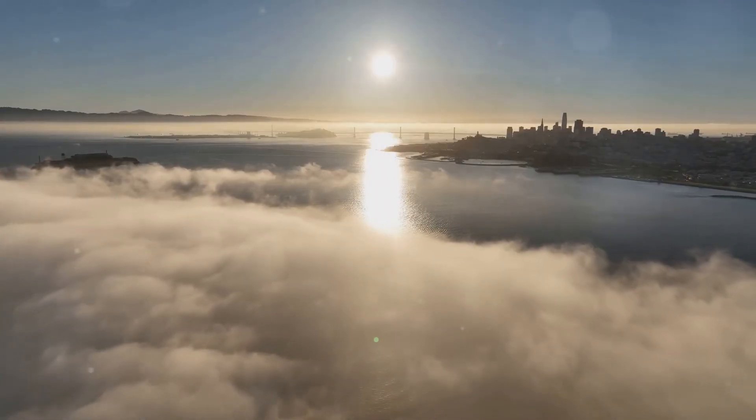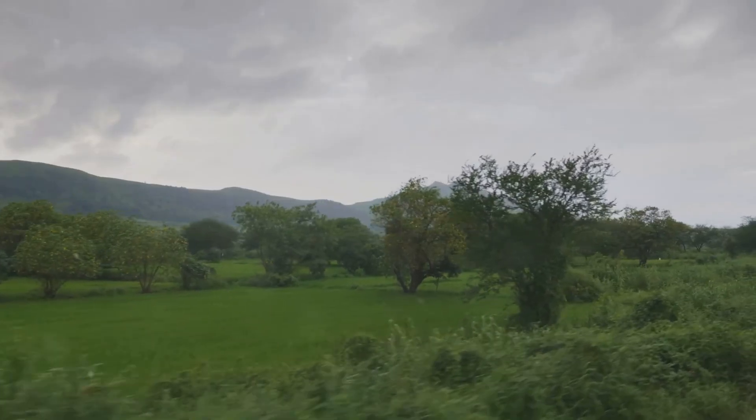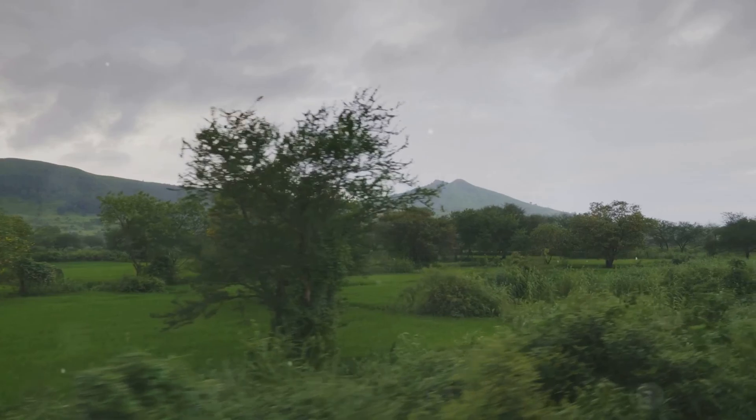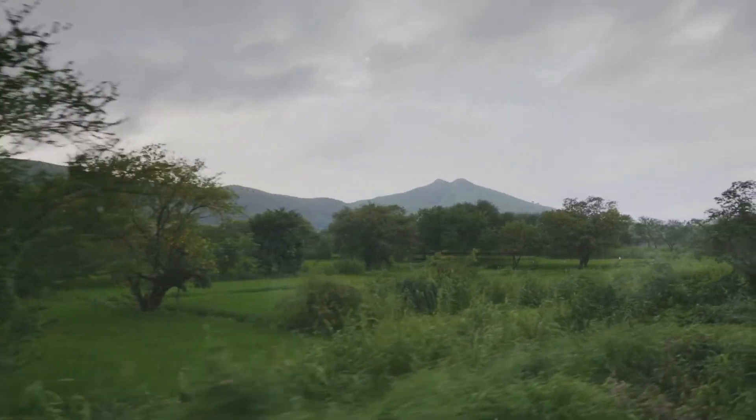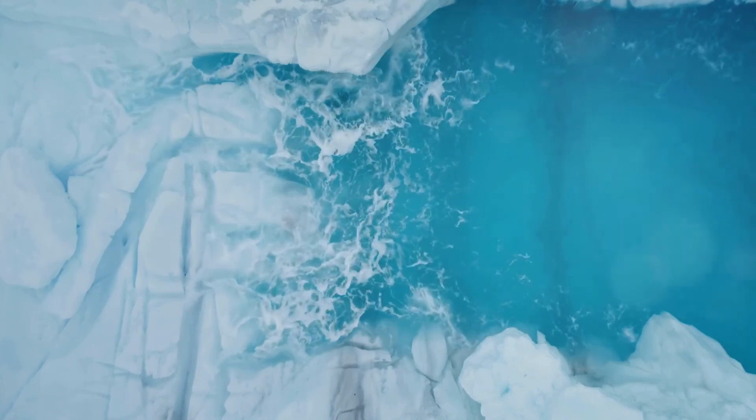Ever wonder why San Francisco is so foggy? Thank the cold California Current for that. Ocean currents also impact monsoons like the South Asian Monsoon, crucial for agriculture in countries like India. Changes in ocean temperatures can tweak the timing and intensity of these essential rains.